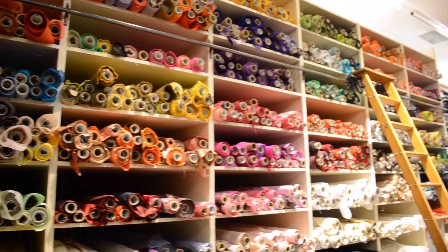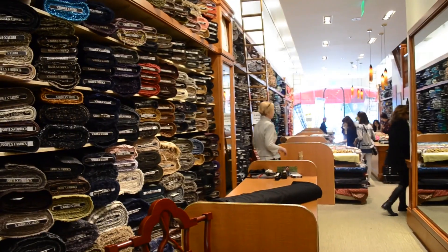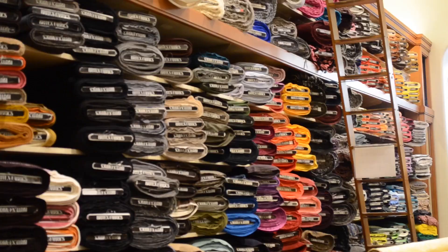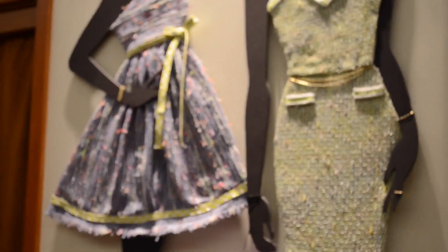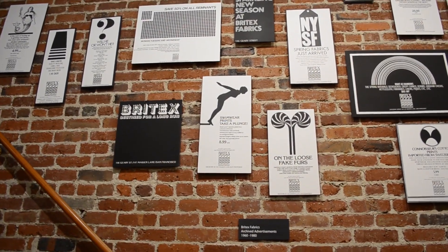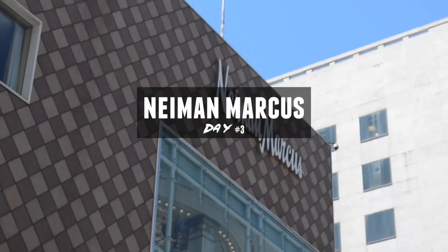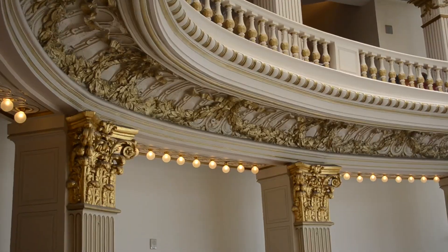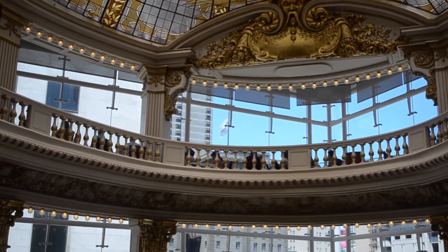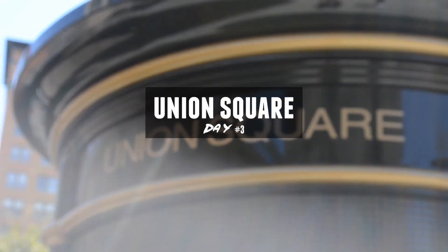On our last day before heading back to LA, we stopped by at Britex Fabric Store, located in the Financial District near Union Square. We were a bit overwhelmed when we entered the store because the selections were so extensive. The price was a bit steep but the quality spoke for itself. Inside the Neiman Marcus, you can see this jaw-dropping mosaic dome ceiling of the Rotunda, which made us feel as if we were in an art museum, not a department store.